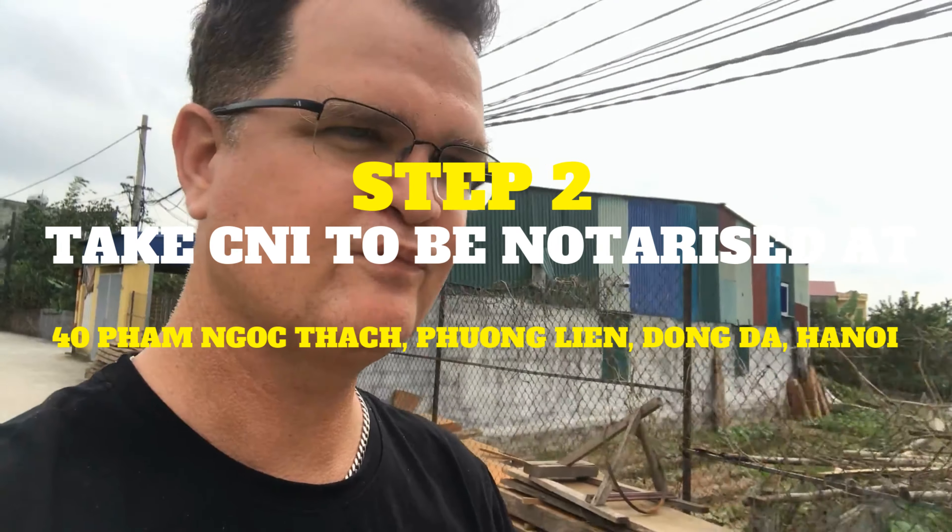So that's step one — go to the embassy, get that no impediment to marry form and pay your money. Step two is to go to the Vietnamese consulate, which I think is next door to the immigration department in Hanoi. There you've got to get your Australian documents notarized in Vietnam. Even though the document came from the Australian Embassy, you still need it notarized in Vietnam. Watch this little video clip — it'll explain that.